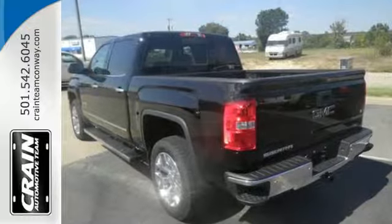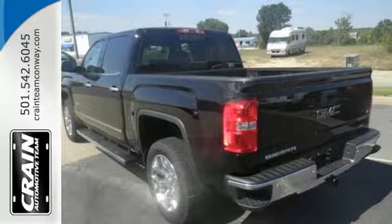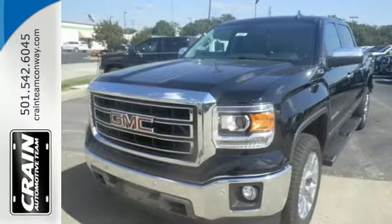What's next? That's for you to decide. See this GMC Sierra 1500 for yourself today.